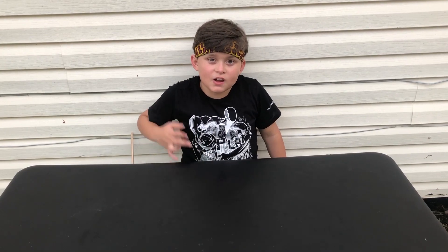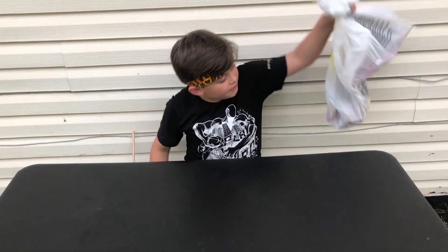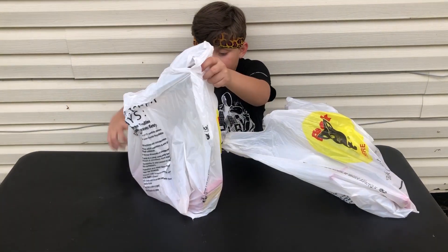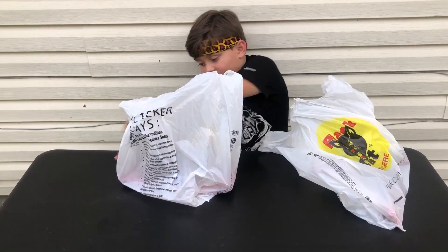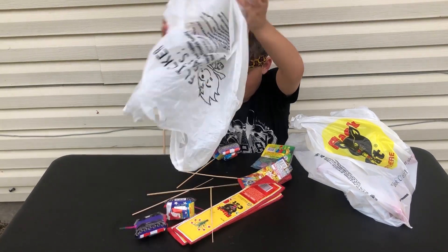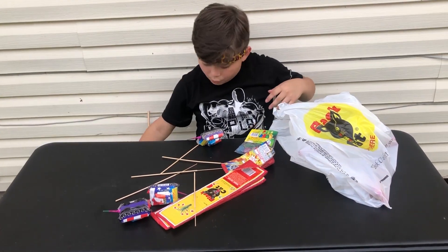Alright guys, we just got back from the firework store. We have these right here, all the fireworks. So we're going to start off with this bag right here — all the stuff we got right here in the bag. Start sorting all this out.